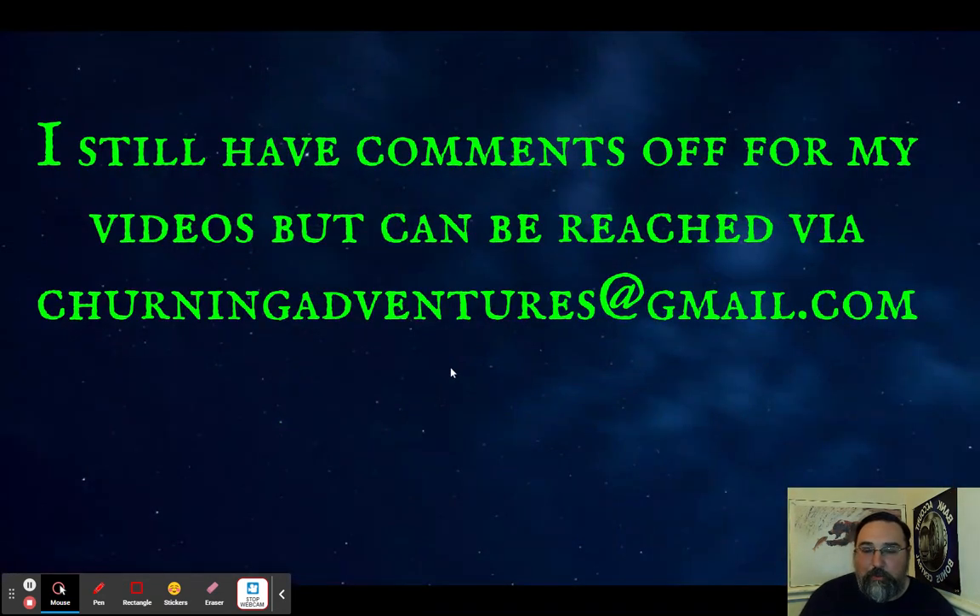I still have comments off for these videos. If you have any questions, comments, concerns, or complaints, email churningadventures at gmail.com and I'll get back to you.